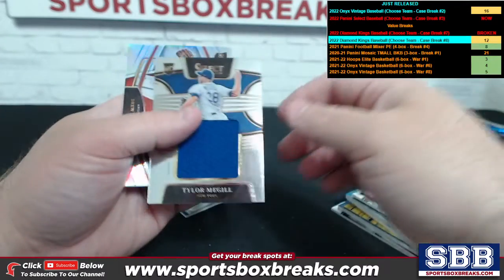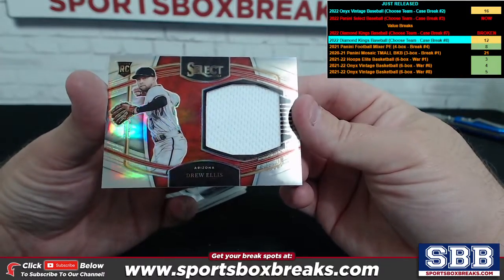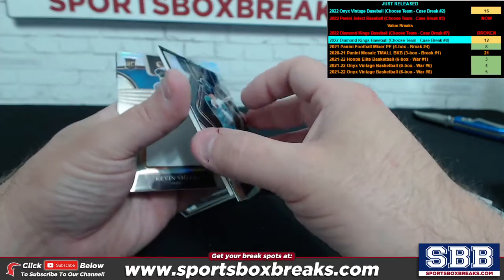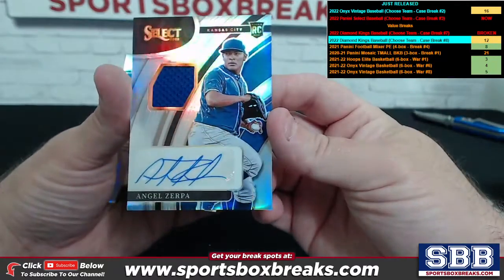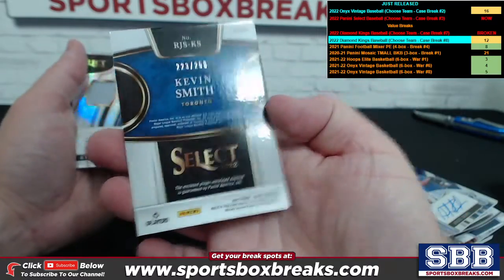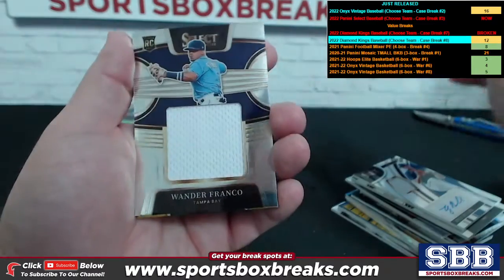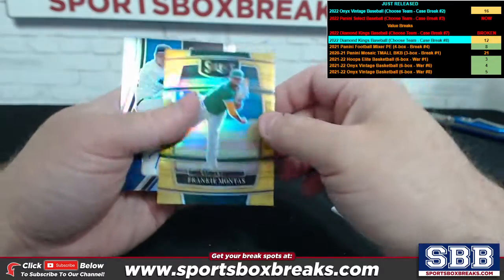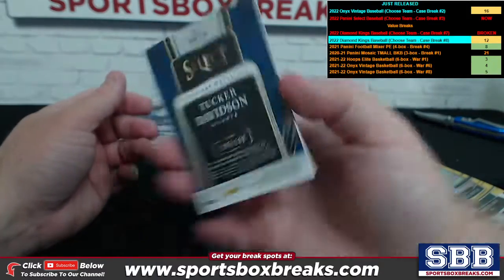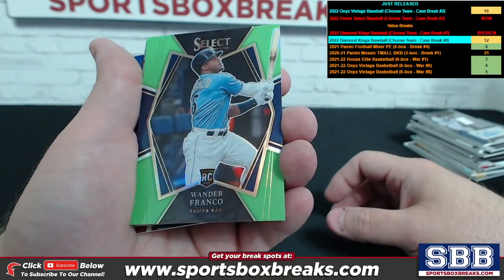Tyler McGill for New York relic, Drew Ellis Arizona rookie relic to 250. Ty France again, numbering to 99. Zerpa relic auto for KC, to 199. Kevin Smith relic for Toronto, numbering to 250. Kyle Muller relic auto for Atlanta to 199. Second appearance of Wander — same card basically, a dupe, not numbered. Frankie Montas gold, this one's to 10. Tucker Davidson Atlanta relic auto, numbering to 199.